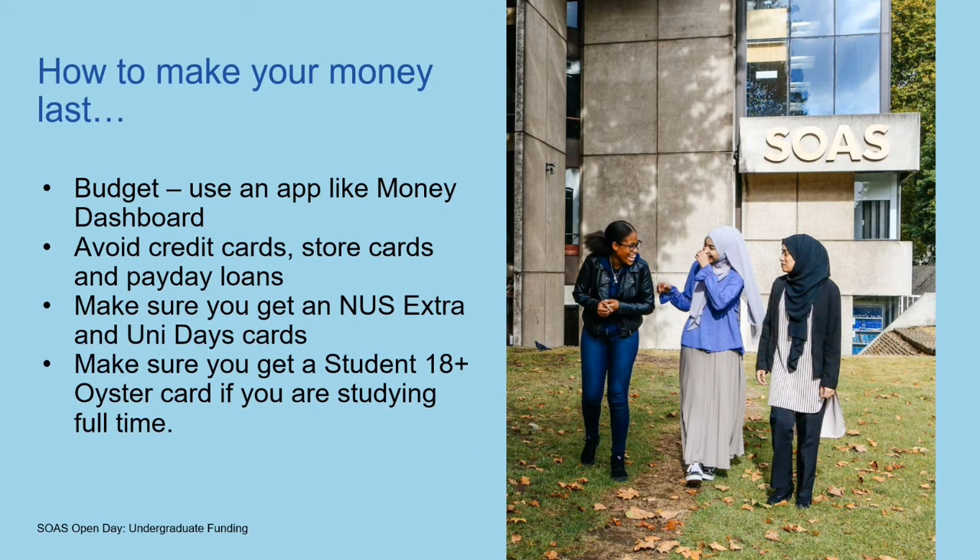Some brief tips on how to make your money last. Budgeting is really useful — you can get apps such as Money Dashboard that will allow you to budget. Some banks also give you banking apps to keep a check on how much money you're spending and put pots of money aside to save on a regular basis. We'd always advise students to avoid credit cards, store cards and especially payday loans with huge interest rates. And once you're enrolled, make sure you get yourself an NUS card and the TOTUM card.